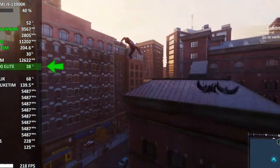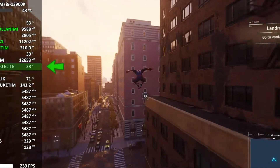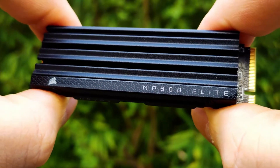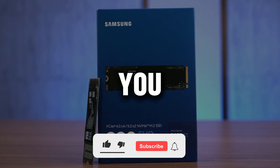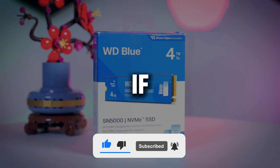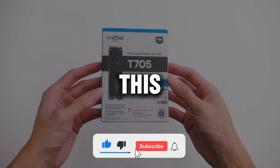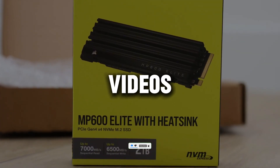The MP600 Elite is built to last, so you can use it for years without worrying about wear and tear. If you're searching for a high-performance SSD, the MP600 Elite is absolutely worth considering. I've used it myself, and I'm seriously impressed. Which one is the best choice for you? Share your thoughts in the comments — I'd love to hear your opinions. If you enjoyed the video, don't forget to hit the like button. Subscribe and turn on notifications so you'll be the first to watch new videos. See you in the next video!